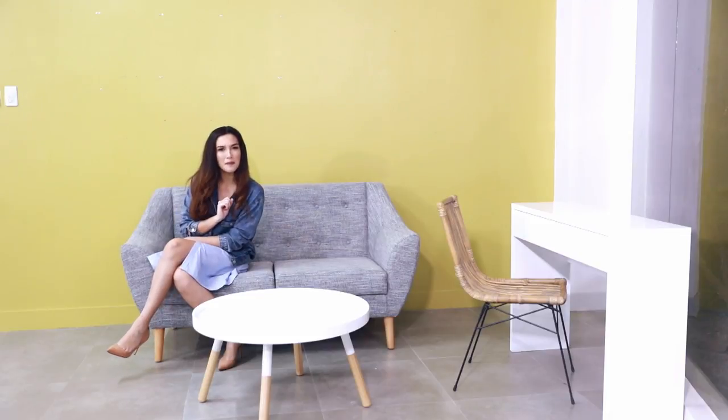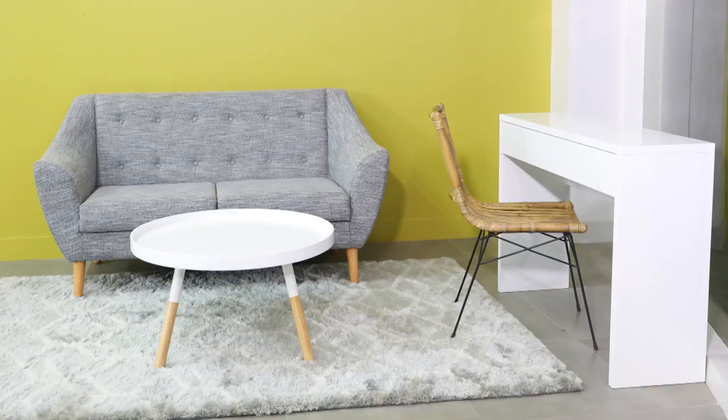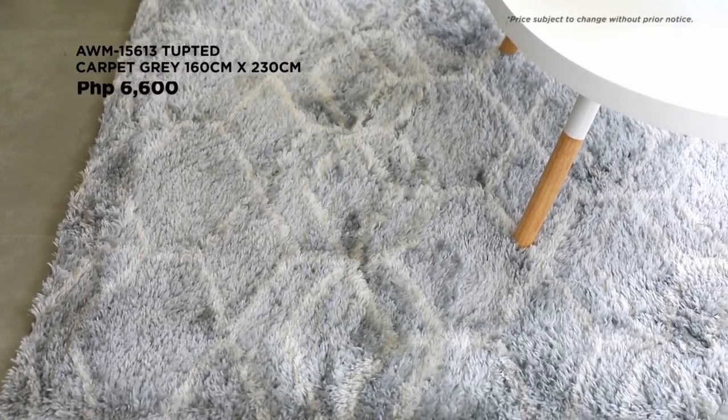There seems to be something missing — a carpet. This nice carpet is just perfect. I love the color and design.